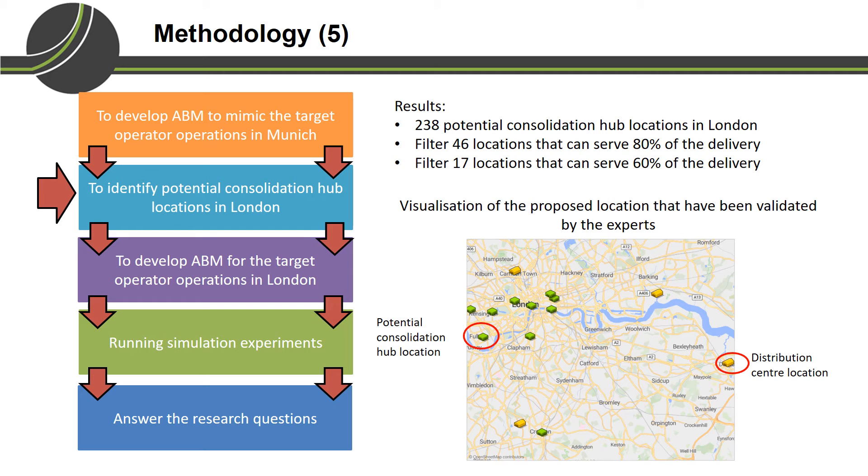Using the center of gravity approach, we found more than 200 locations from where we can reach any customer in London. However, because land prices are very expensive, it is impossible to build consolidation hubs in all of those locations. Therefore, we filtered 46 locations that can serve 80% of deliveries in London. This is the visualization of the top 17 locations — yellow boxes show the distribution center locations and green markers show the proposed consolidation hub locations. We discussed this proposal with the target operator's representative, and their comments indicate these locations are very similar to what they had in mind.